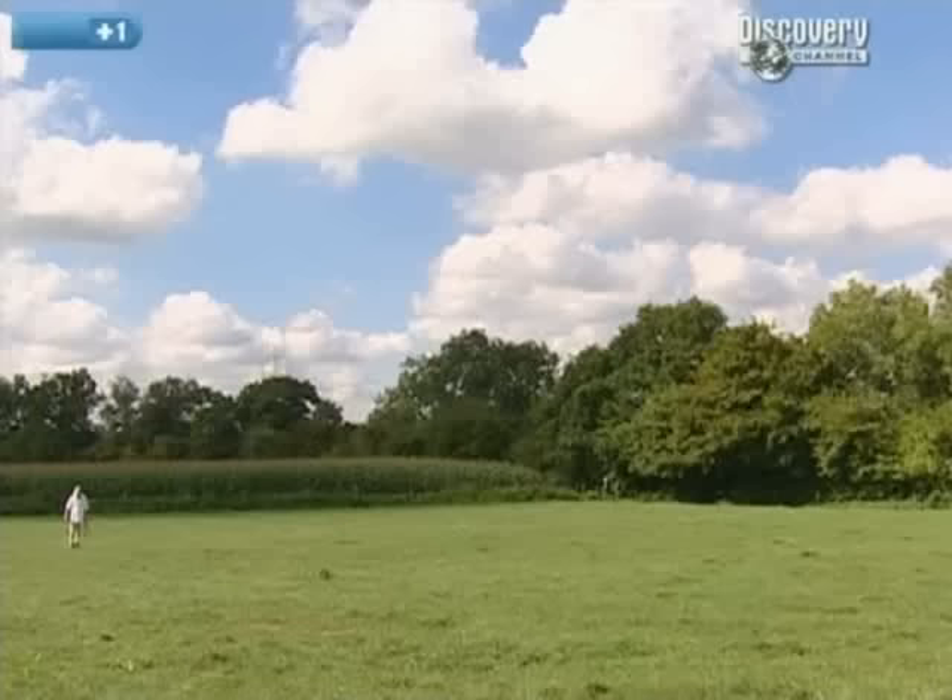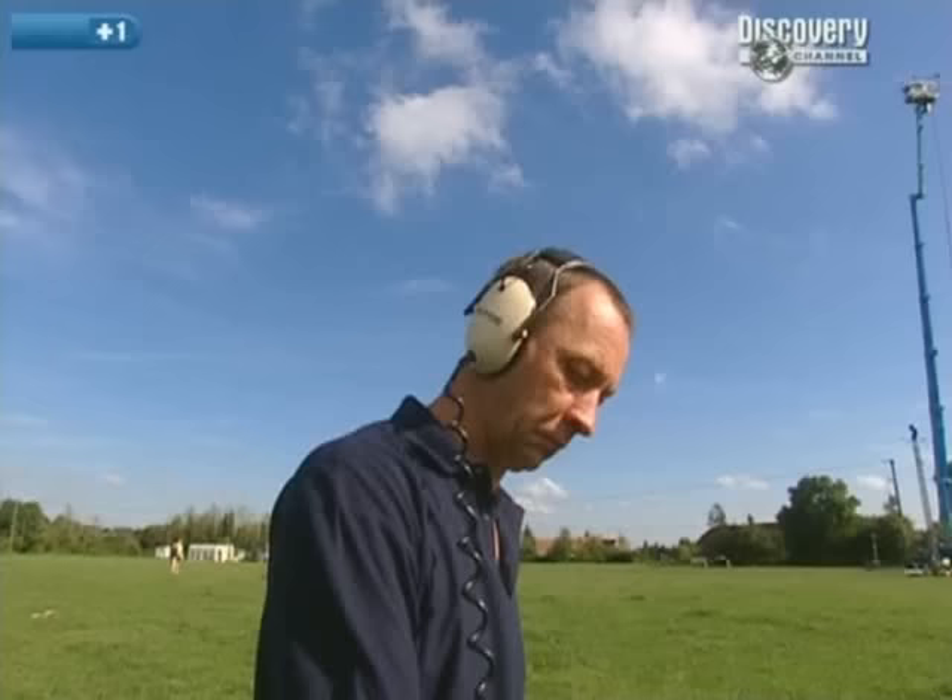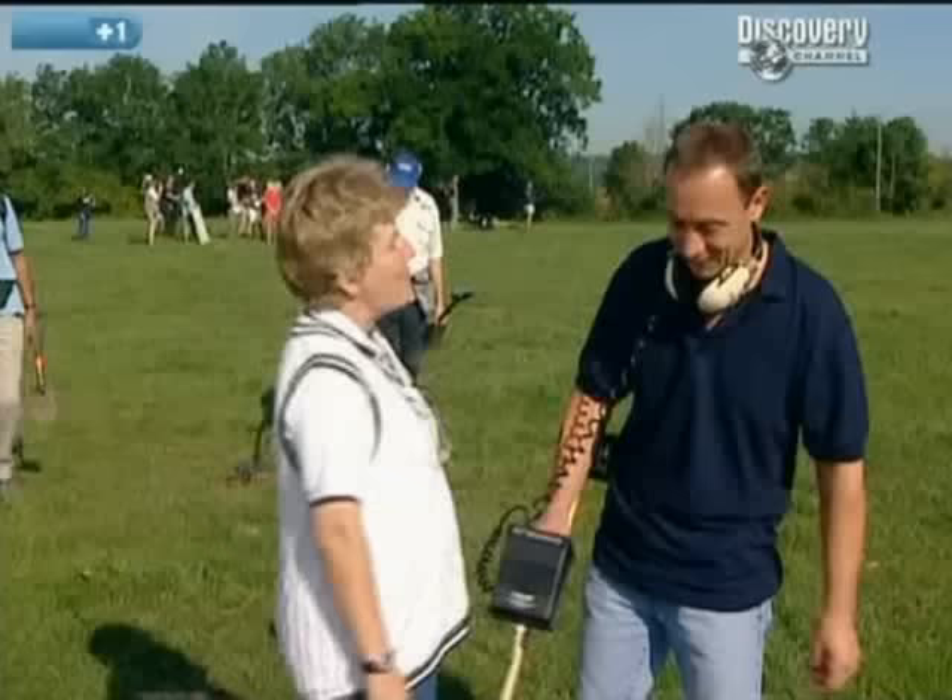In the past, night hawking — the illicit metal detecting and removal of artefacts from this site — has been a major problem. But it was a responsible detectorist who originally found the Byzantine bucket. When did you find it? On a wet and windy morning in October 1999. Typical detecting weather — yes, it was a miserable day.